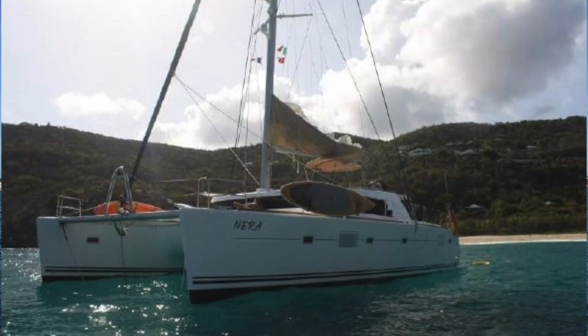Hi, this is Wiley Sharp with Denison Yachting. My December picks for catamarans under $750,000 — number three is a 2007 Lagoon 500 located in Fort Lauderdale. It's a five-cabin, five-head layout asking $545,000. They just did a $30,000 price reduction, which is why it made it into the top three for the month.